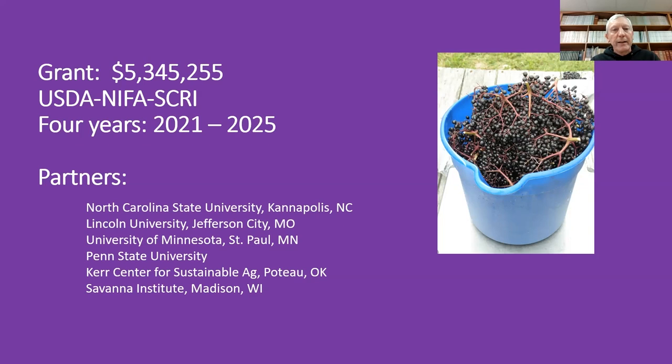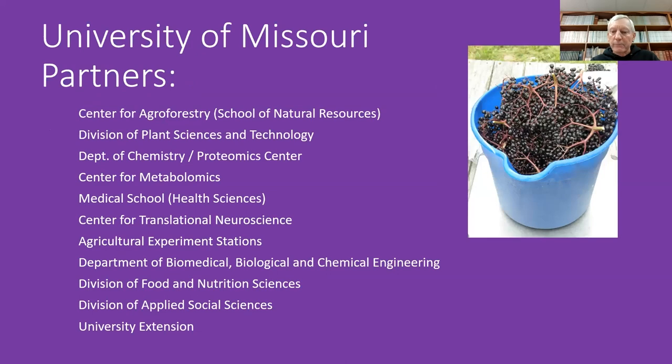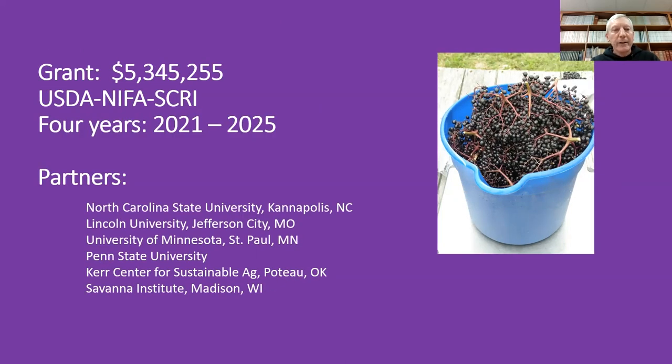There are a lot of partners in this besides University of Missouri. North Carolina State University is a partner in food science. Lincoln University here in Jefferson City, Missouri, are our entomology partners. University of Minnesota is working with our group in economics. Penn State University has a colleague involved in mechanical harvest and engineering. And then two nonprofit groups: the Kerr Center for Sustainable Agriculture in Oklahoma, and the Savannah Institute in the upper Midwest.